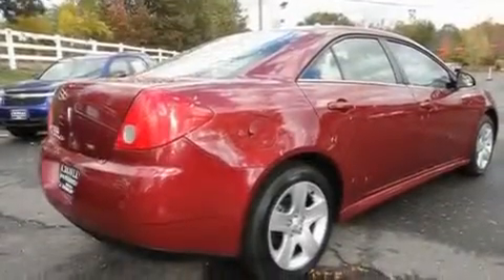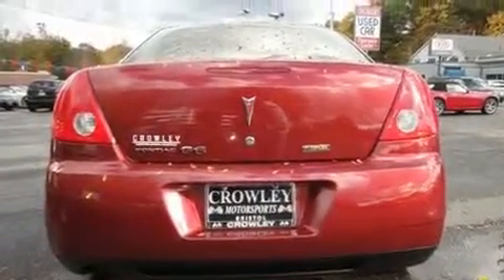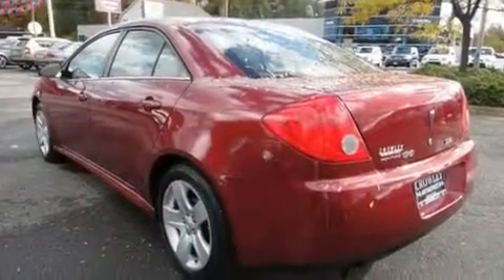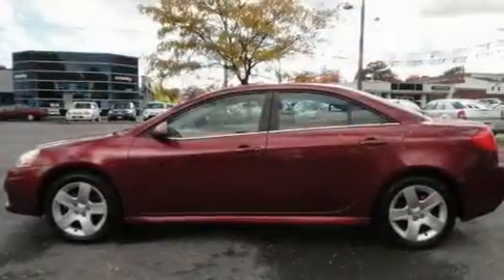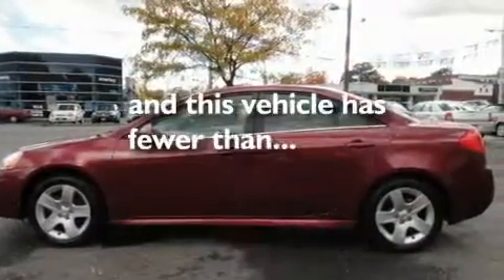Its top features include fold-down rear seats, cruise control, a rear window defroster, a CD player, a security system, privacy glass, a stability control system, an anti-lock braking system, a keyless entry system, and this vehicle has fewer than 27,000 miles on the odometer.